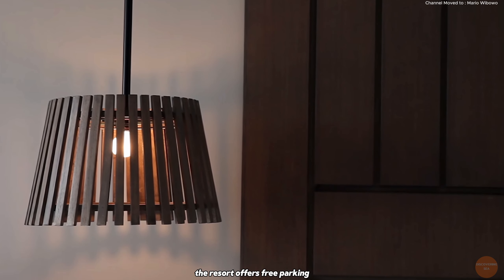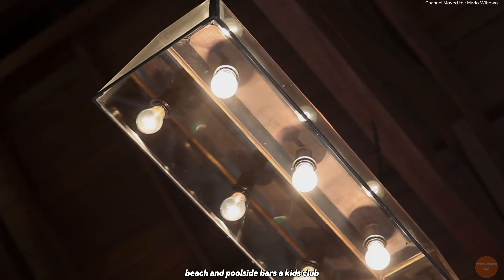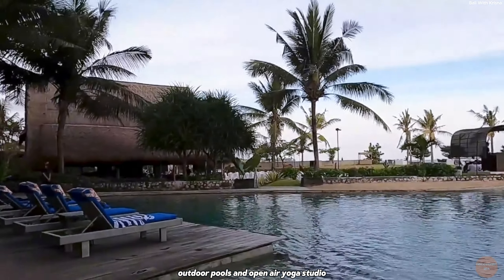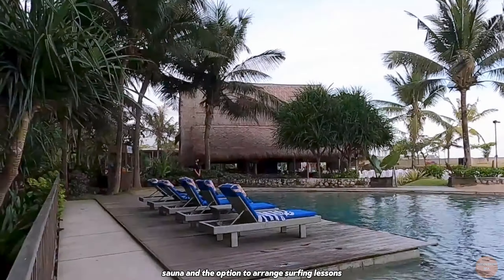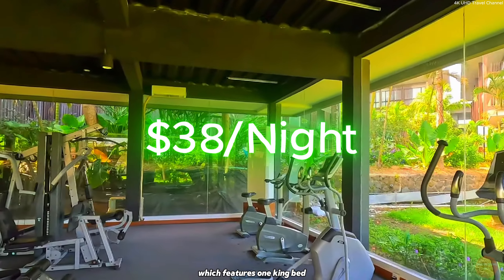The resort offers free parking, a contemporary international restaurant, beach and poolside bars, a kids' club, outdoor pools, an open-air yoga studio, a spa, gym, sauna, and the option to arrange surfing lessons. According to Expedia, you can get a room for a minimum of $38 per night, which features one king bed.